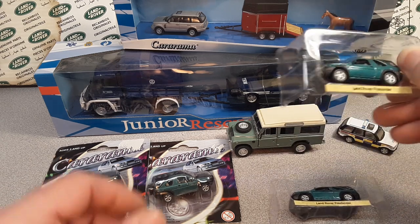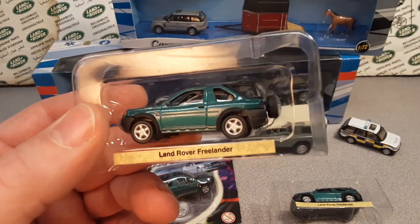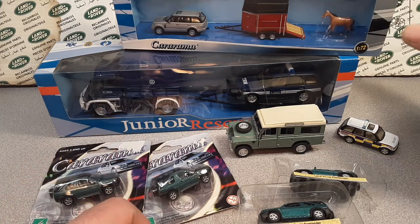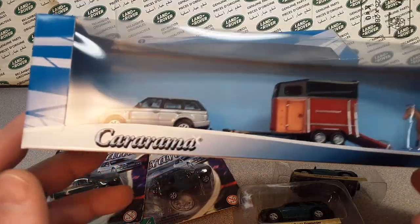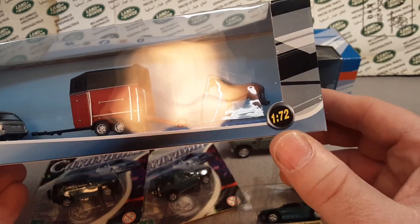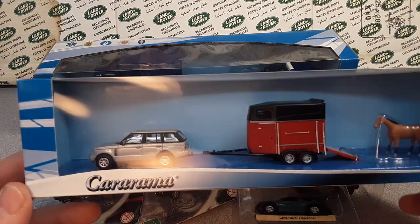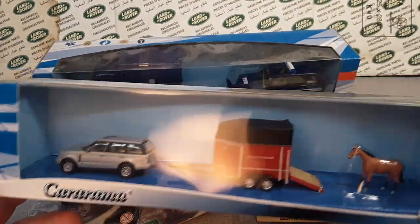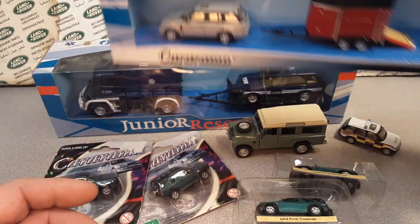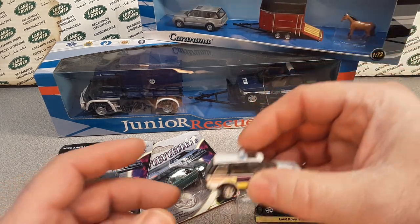Cararama is a Hongwell-owned brand. Hongwell is the parent company, established back in 1970, and then they brought online the Cararama lineup. They go all the way from 1/72nd scale all the way up to 1/25th scale. In 1997 they expanded and started doing a lot more.